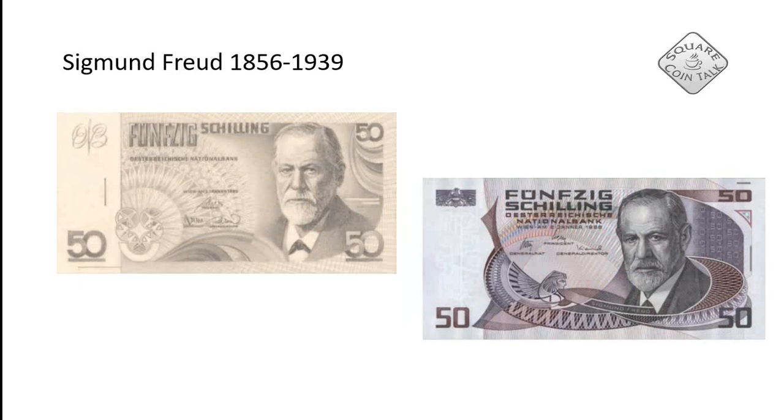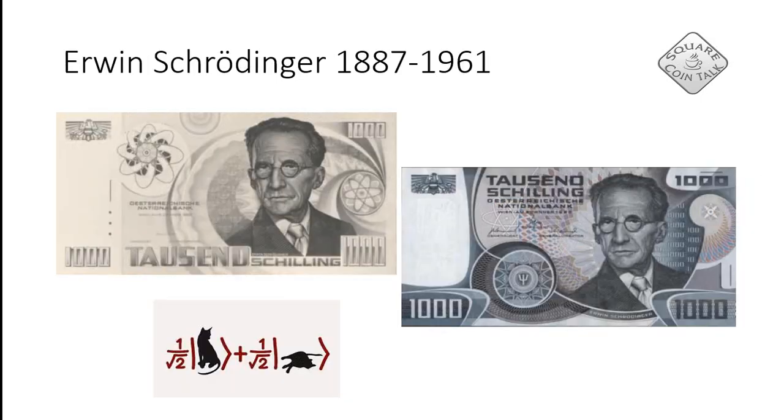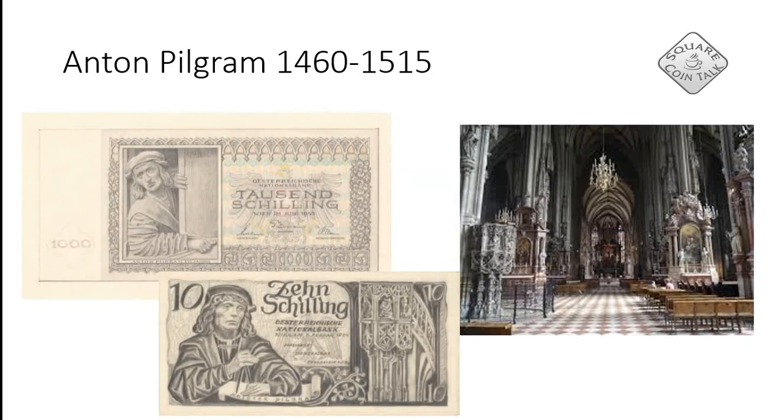Then we have Sigmund Freud — I think I don't have to explain who he is, most people will probably recognize his name. And then we have Erwin Schrödinger. The banknotes are quite similar; they changed the settings a little bit but his picture is the same, with some additional security features. Schrödinger is mostly known for his work within quantum physics and Schrödinger's cat.